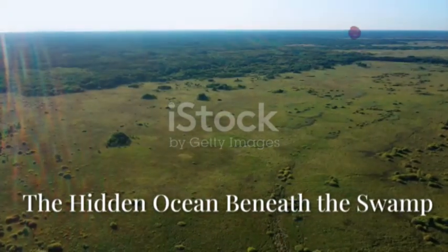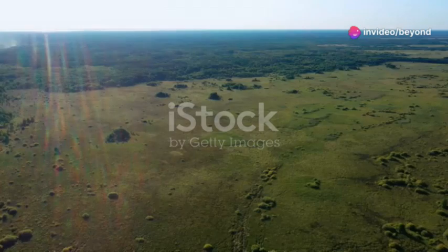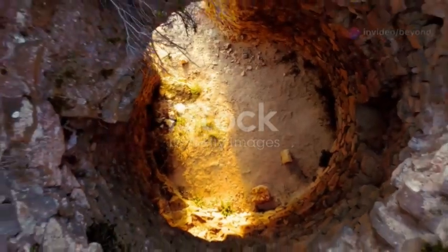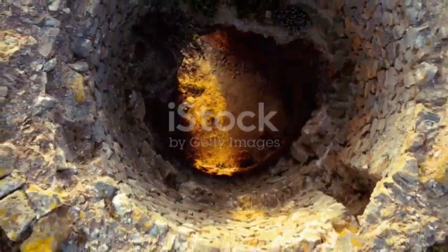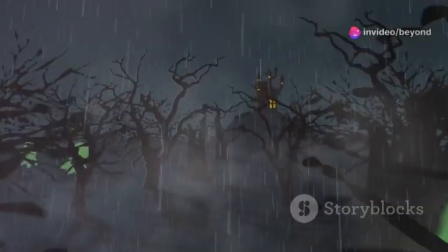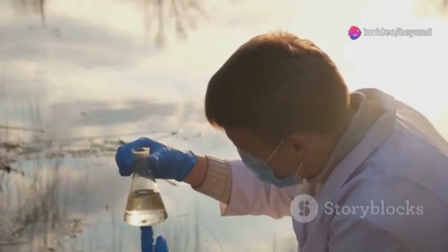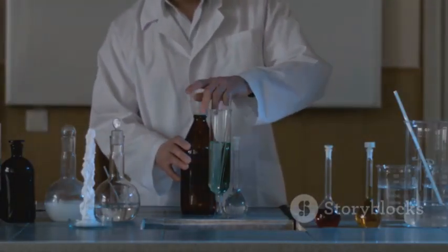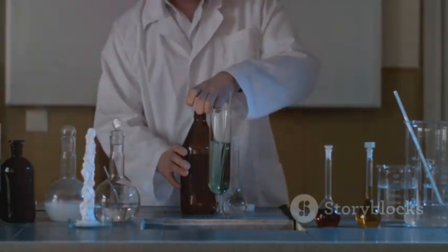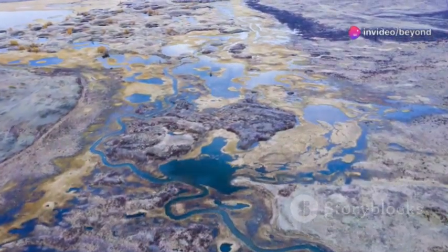Deep beneath Louisiana's swamps, scientists made a stunning discovery — not oil or gas, but ancient fresh water. This massive aquifer, sealed off for tens of thousands of years, is a lost ocean trapped in stone. The water fell as rain during the last ice age, then seeped down and became locked beneath layers of clay and salt. Protected from contamination, it's a pure sample of Earth's prehistoric water cycle.